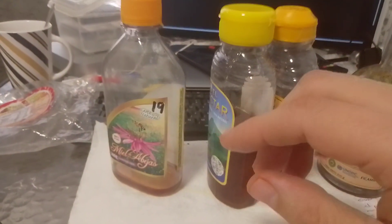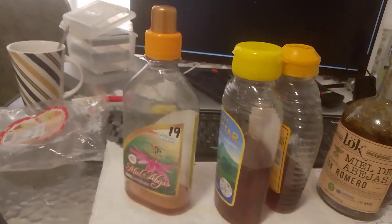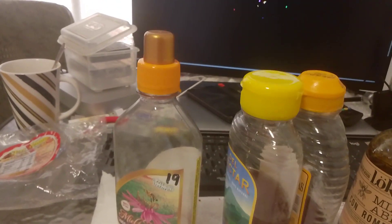This is a video about Miel de Abeja, which is also called honey in English.